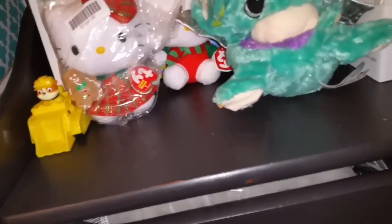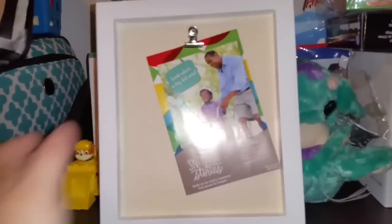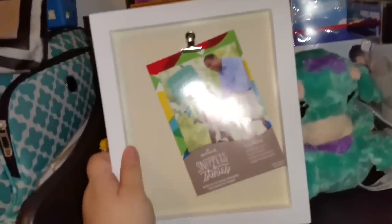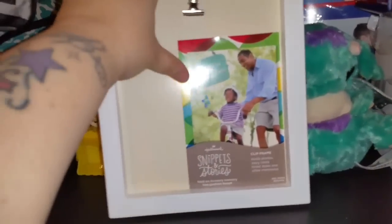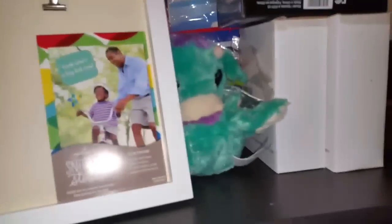My favorite, favorite, favorite thing with this haul — I ordered two of these and they are from Hallmark. It is a picture frame — Hallmark — and you can hang it on the wall too. There is a clip so you can clip pictures in. I got two of those. And guys, that's it — that is my hauler.com haul.